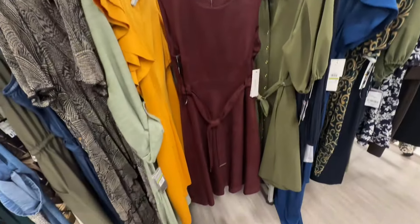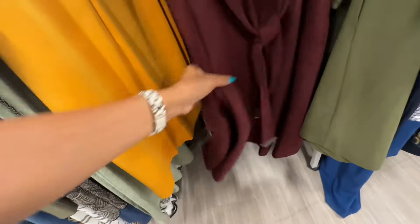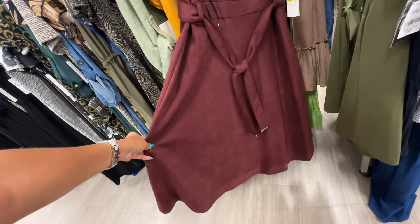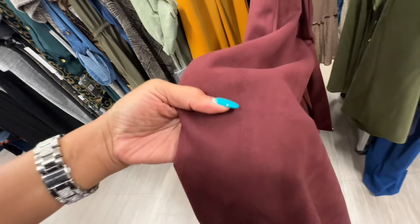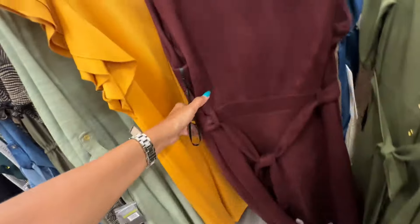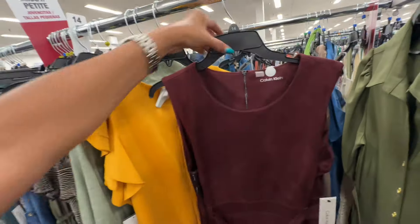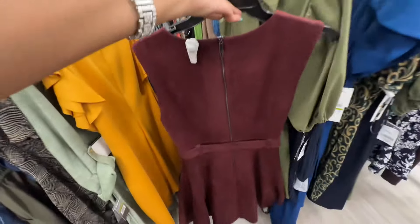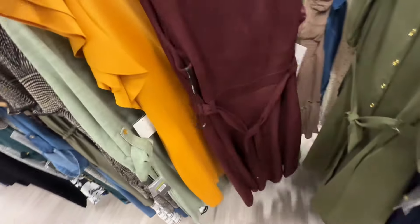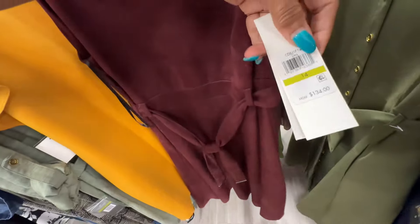Look at this Calvin Klein dress — polyester and spandex, beautiful burgundy color, string around the waist, sleeveless, zipper in the back. This is a size 14 and it has some weight to it. Retails for 134 dollars.